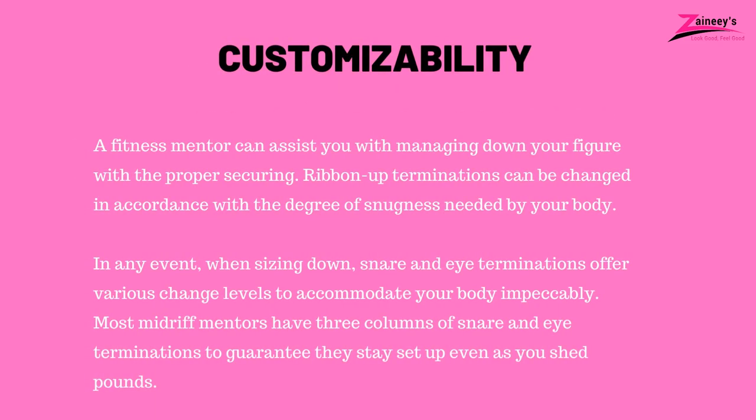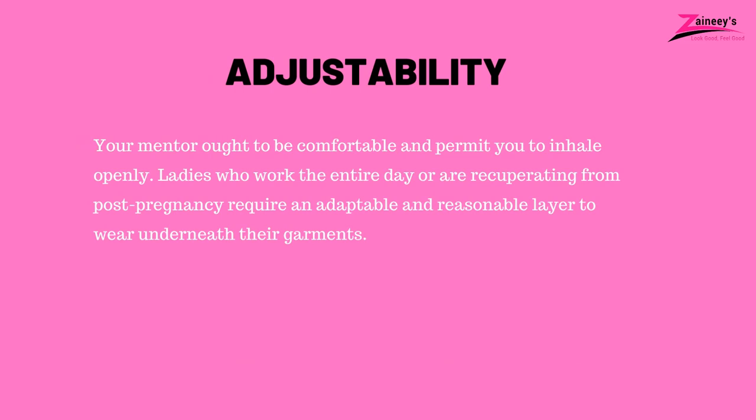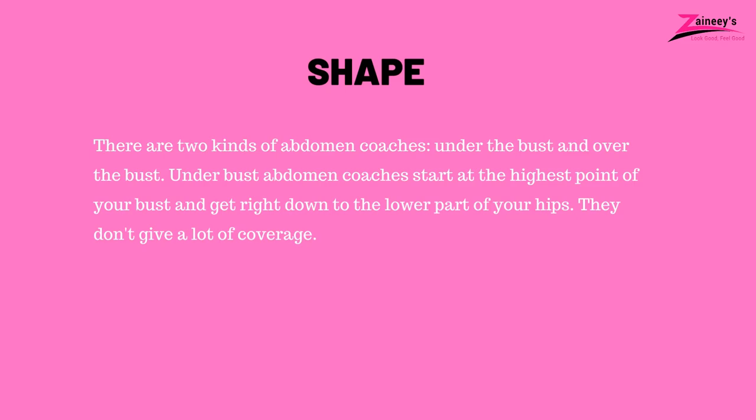Customizability: A fitness mentor can assist you with managing down your figure with the proper securing. Ribbon-up terminations can be changed in accordance with the degree of snugness needed by your body. Snare and eye terminations offer various change levels to accommodate your body impeccably when sizing down. Most midriff mentors have three columns of snare and eye terminations to guarantee they stay set up even as you shed pounds. Adjustability: Your mentor ought to be comfortable and permit you to move freely. Ladies who work the entire day or are recuperating from post-pregnancy require an adaptable and reasonable layer to wear underneath their garments. Shape: There are two kinds of abdomen coaches, under-the-bust and over-the-bust. Under-bust abdomen coaches start at the highest point of your bust and get right down to the lower part of your hips. They don't give a lot of coverage.